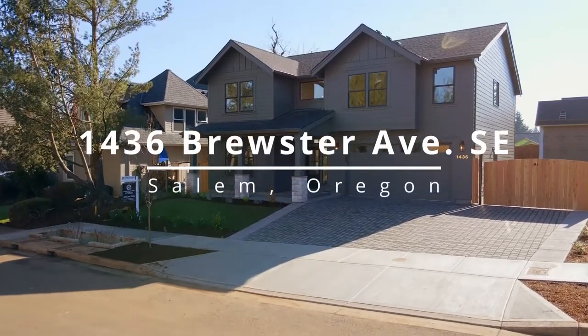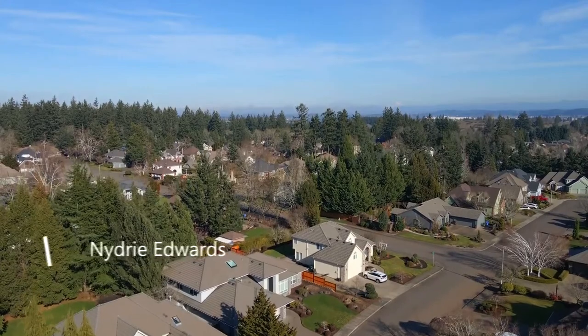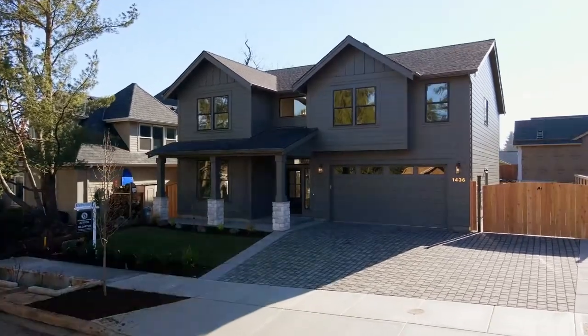Welcome to this exceptional luxury built home. It's ideally situated in a highly sought-after South Salem neighborhood, conveniently located near great schools, restaurants, and parks.